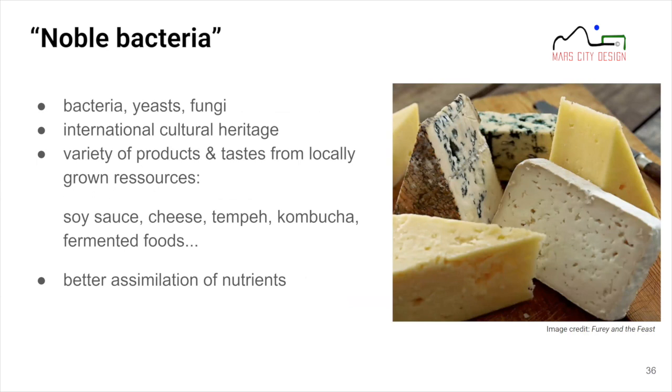The second core of our food choices is a focus on what we call noble bacteria — a set of bacteria, yeast, and fungi used on Earth to produce cheese, soy sauce, tempeh, kombucha, and fermented foods like sauerkraut. We consider all this bacteria- and fungi-processed food part of Earth's international cultural heritage. Most of them also help attain better assimilation of nutrients and enhance the taste of the vegetables and fruits grown on Mars.